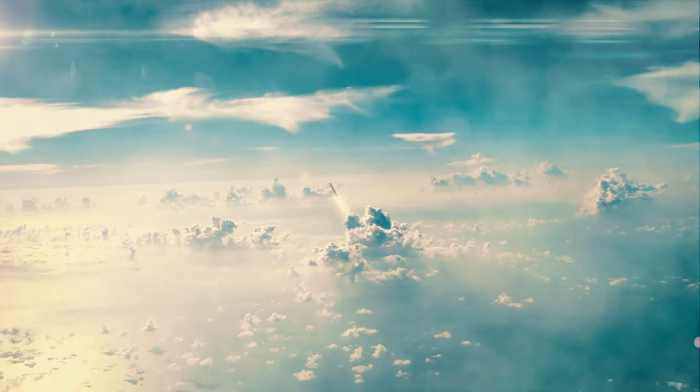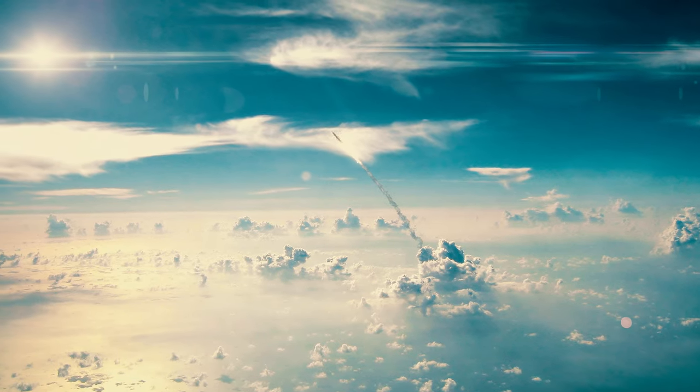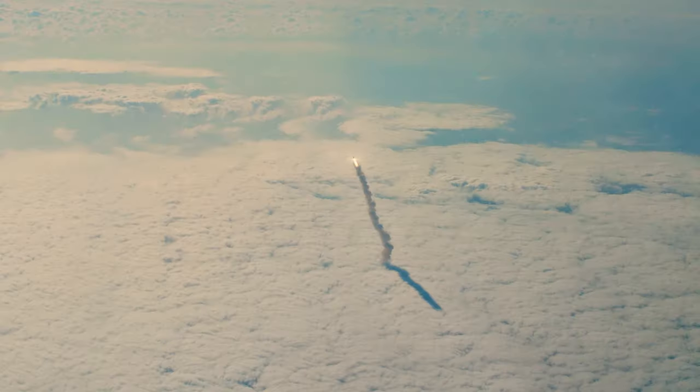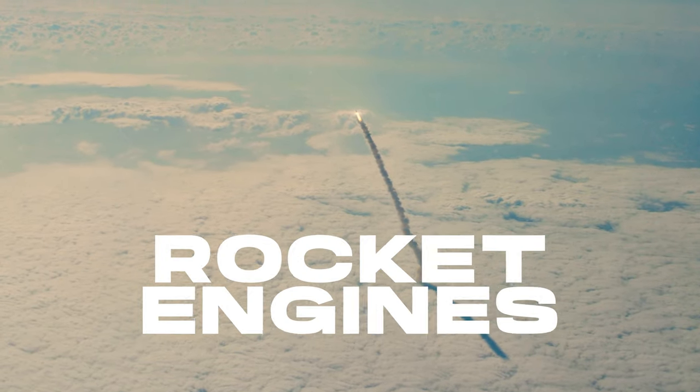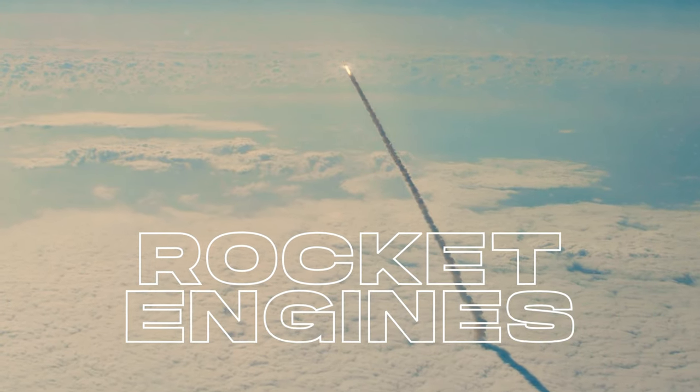Hello and welcome back. Rockets have been used to send people to the moon, send robots to Mars, launch the space shuttle and satellites into orbit, and even to explore the depths of space. Understanding how rocket engines work is essential to understanding the science and technology behind space exploration.